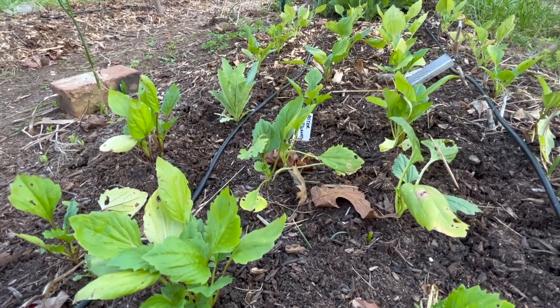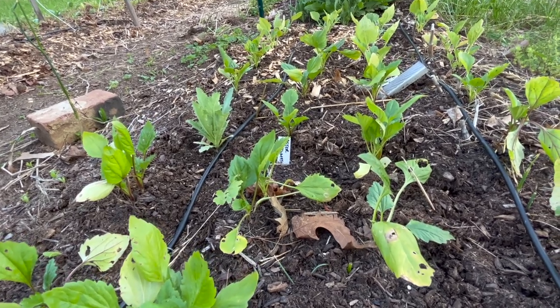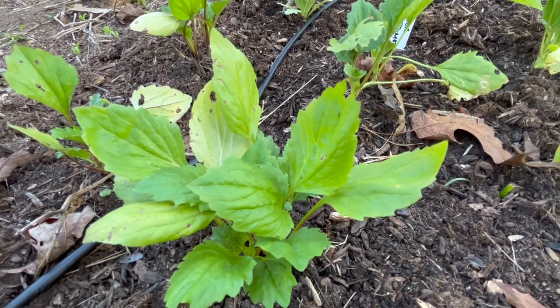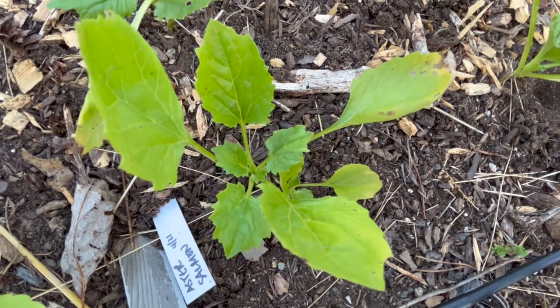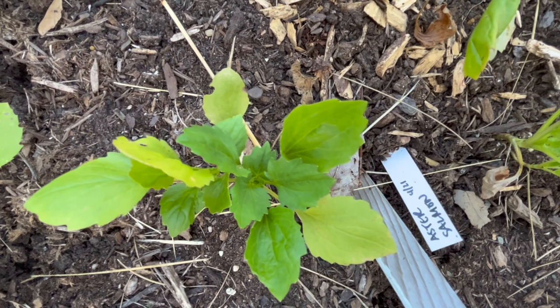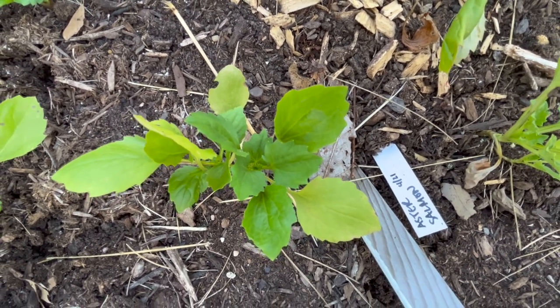Next I have a pretty nice section of asters. I've never grown asters before so this is a new experience. I got a few different varieties to try out: a salmon aster with pinkish peach flowers, the Matsumoto mix, and a giants mix. I'm excited to see those start blooming. Right now the plants are looking really nice, healthy, and very bushy.